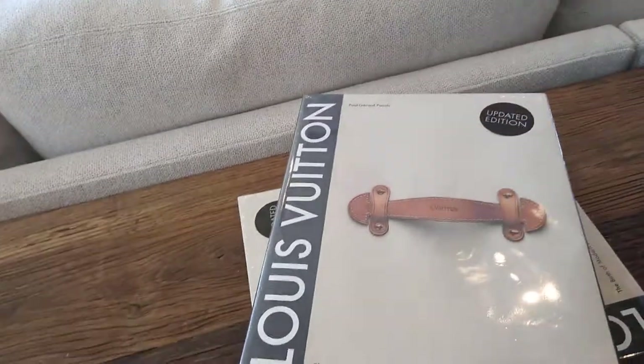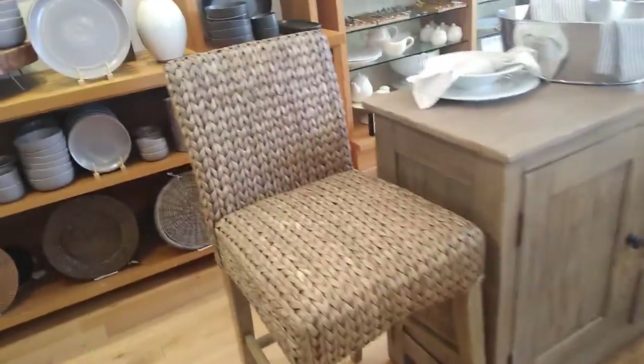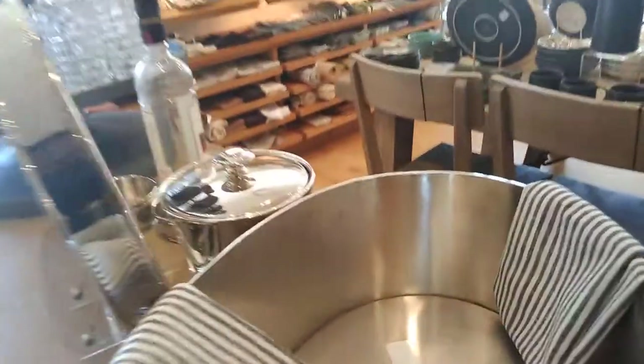We are in Pottery Barn — look at that Louis the Time book, it's really big. Look at all this! I love this chair here, let's see... I don't see a price. Look at that.